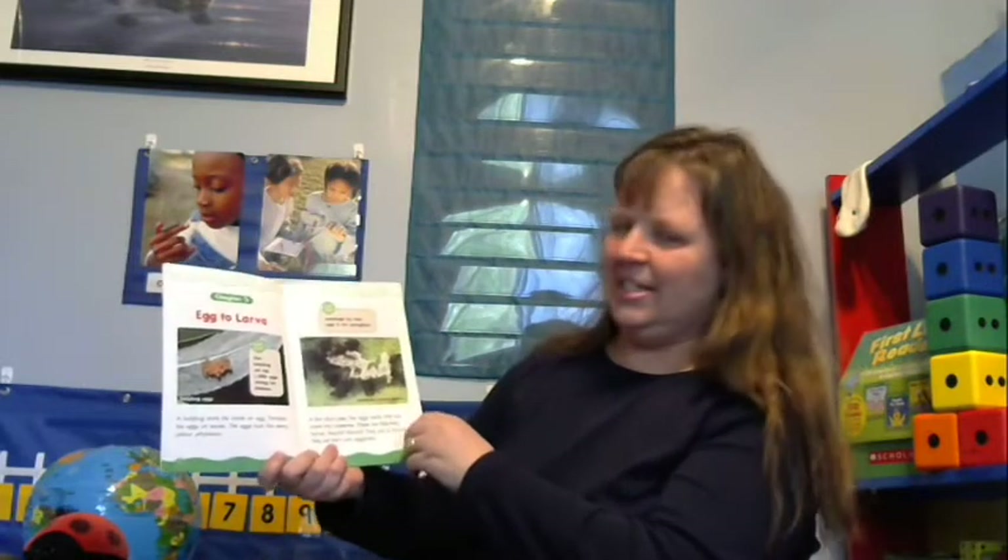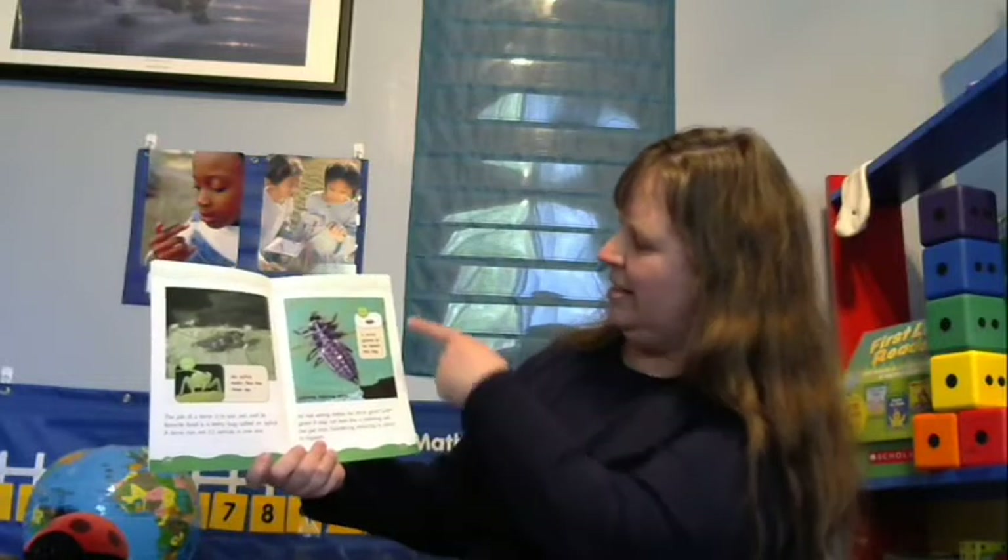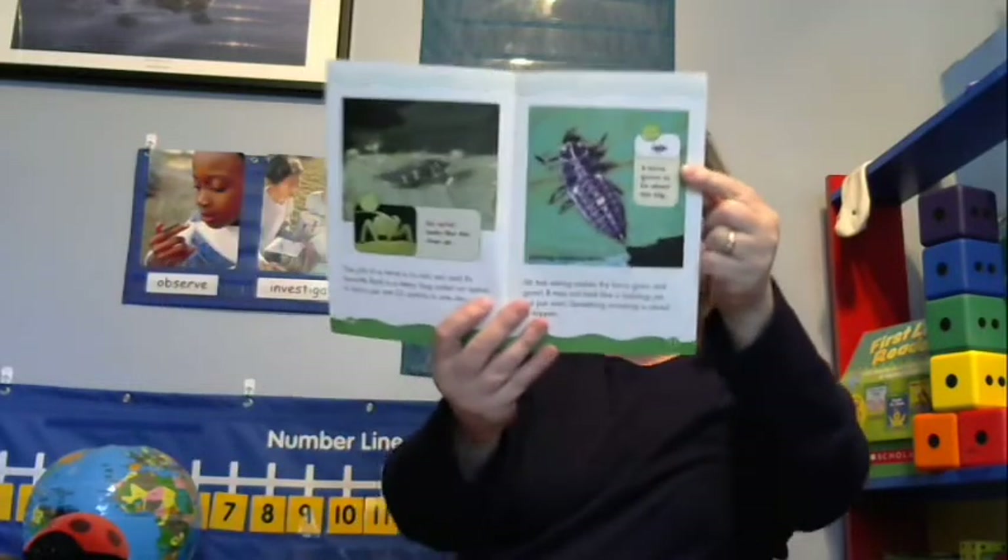Ladybugs lay their eggs in springtime, and you could probably see these little creatures in early summer. They are very tiny and just crawl around eating. The job of a larva is to eat, eat, eat — its favorite food is a tiny bug called an aphid. A larva can eat 25 aphids in one day! All that eating makes the larva grow and grow. It may not look like a ladybug yet, but something amazing is about to happen.